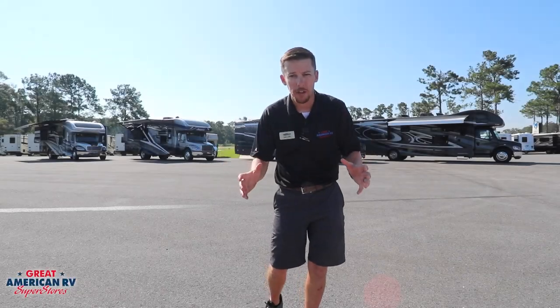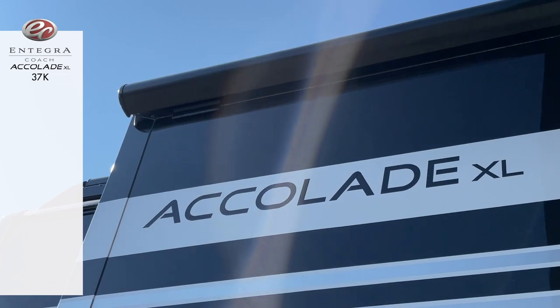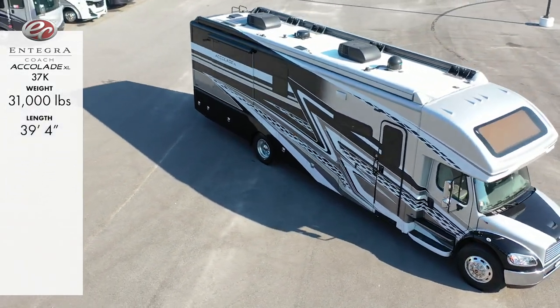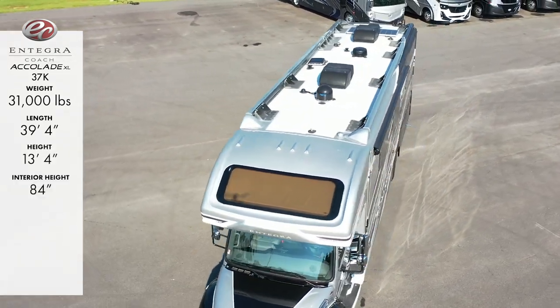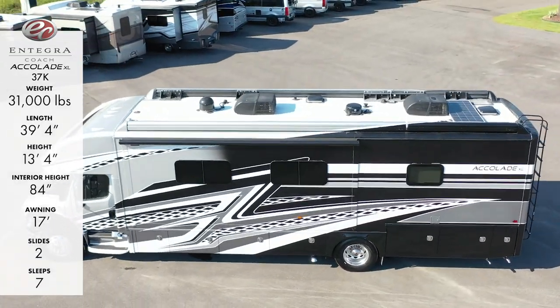Lastly, our 2023 Integra Accolade 37K, weighing in at 31,000 pounds, a length of 39 foot 4 inches, height of 13.4, interior headroom of 84 inches, 17-foot awning, two slide outs, and sleeps seven.